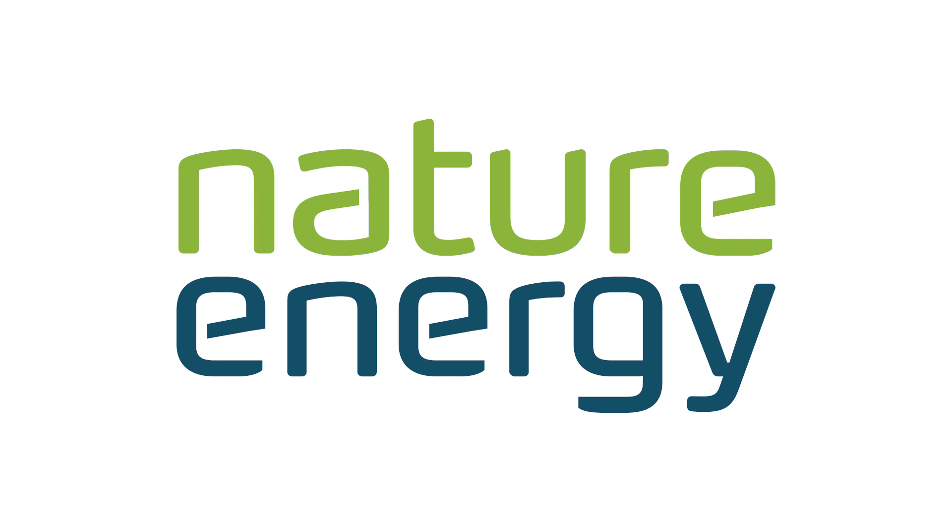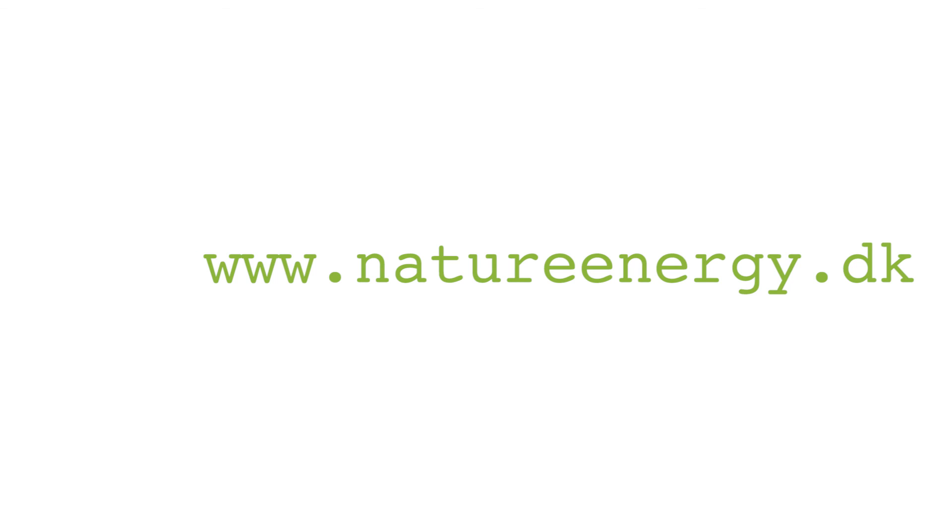Become a supplier to one of our existing or coming biogas facilities. Learn more at natureenergy.dk or contact us by phone at 63156415.